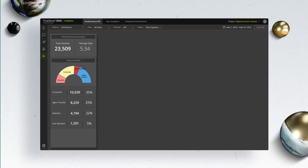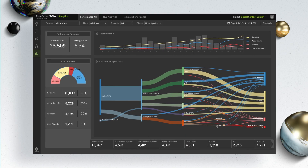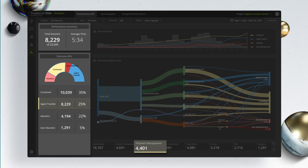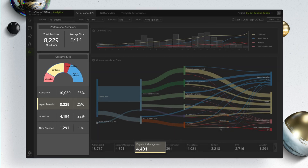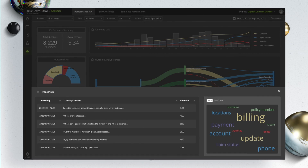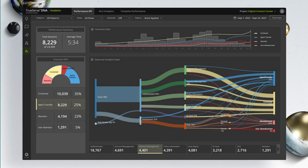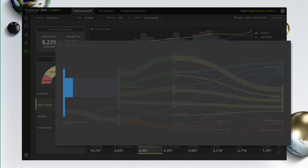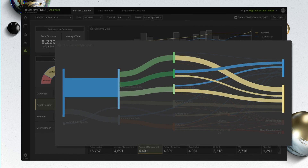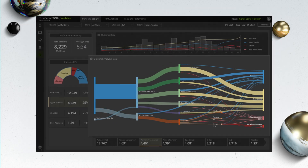To understand the performance of your bots, DNA provides unique insights and critical information needed to tune and improve virtual assistants — from how well the bot meets your core KPIs, to the flow of conversation, to the individual transcripts. This detailed and insightful visualization of the customer journey supports continuous improvements to the conversational flow and language models, so that your bot is always able to exceed expectations.